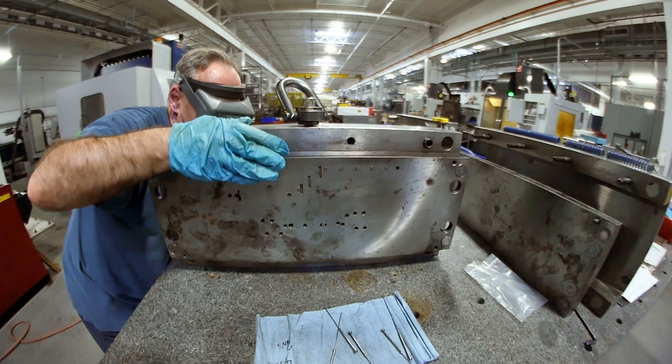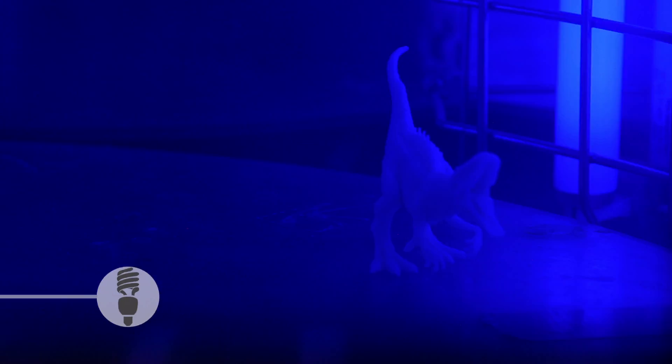Tenere is a contract manufacturer for OEMs. We provide integrated manufacturing solutions for our customers — everything from prototyping all the way to production, assembly, and fulfillment.